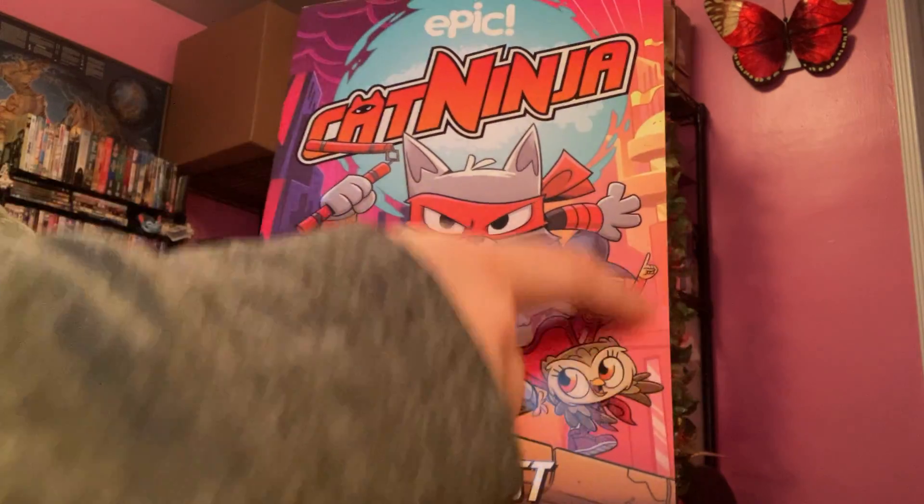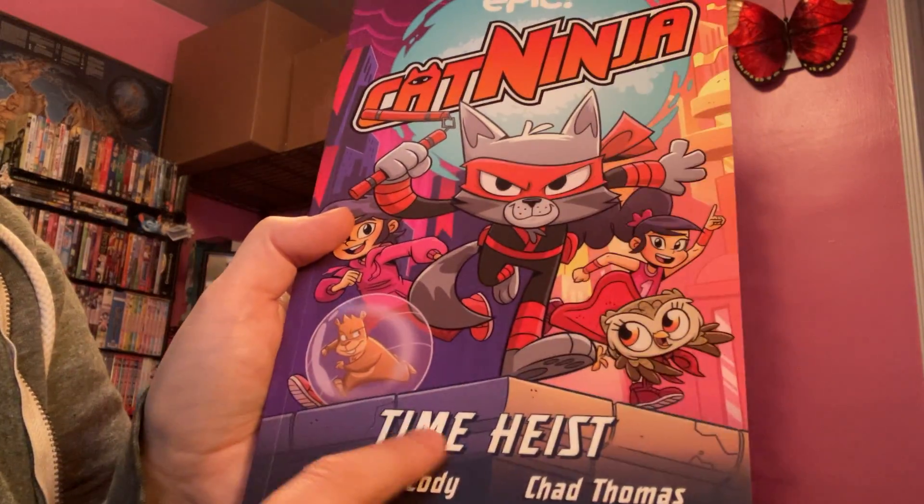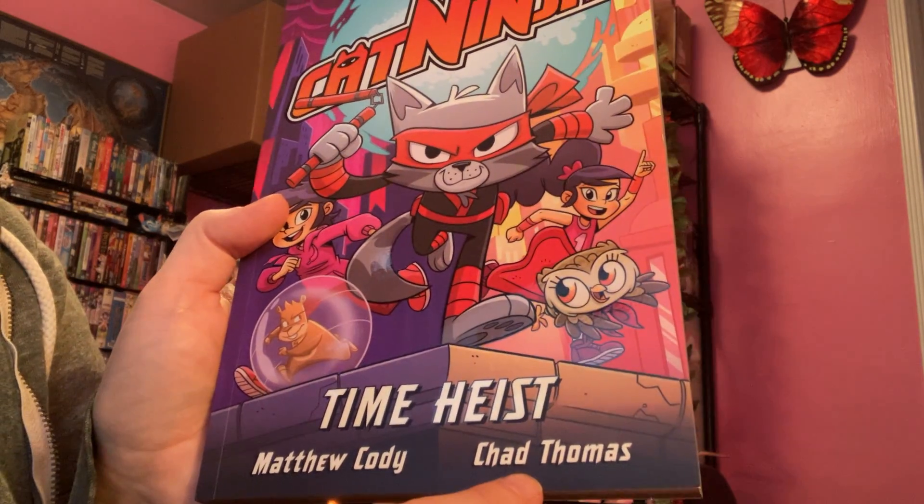So like this comic, I colored the cover, and then somebody painted over the top. This book is called Time Heist, and it's created by Matt Cody and drawn by Chad Thomas.